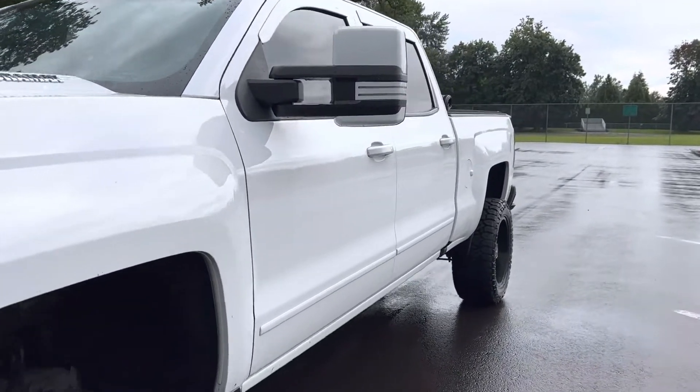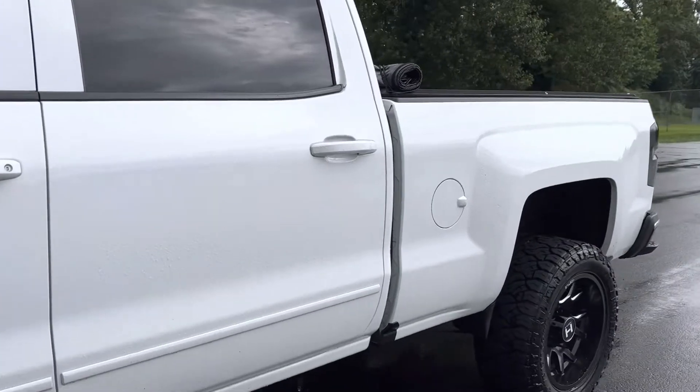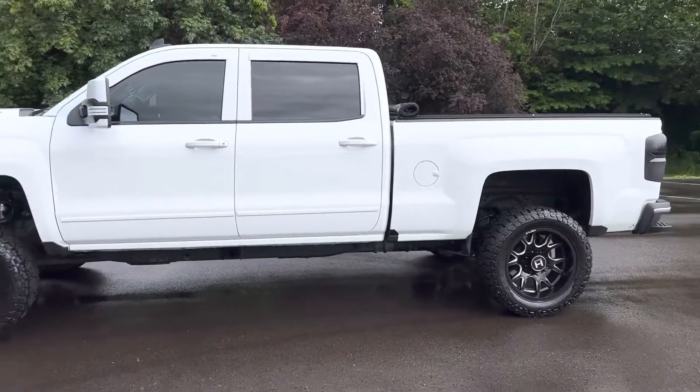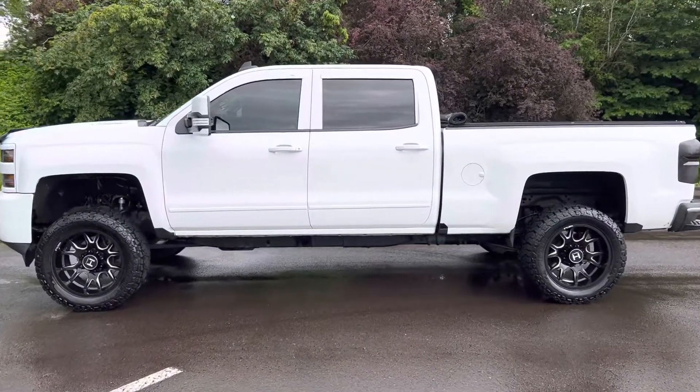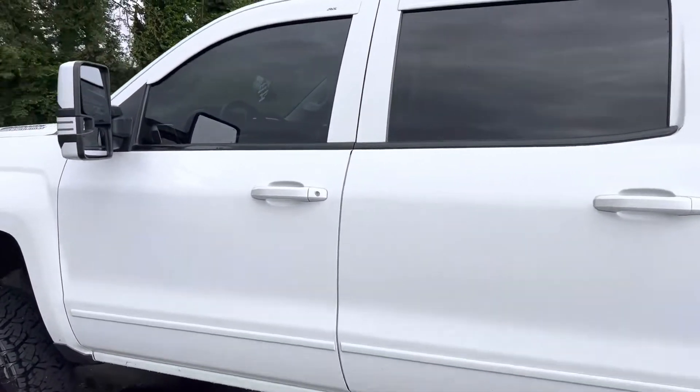Then we'll get to the inside here in just a moment. We literally just got this one in, guys — hasn't even been to detail. But I wanted to get the video walk around done on this absolutely gorgeous truck. It has about 15 grand worth of work just put into it. So let's get to the truck.